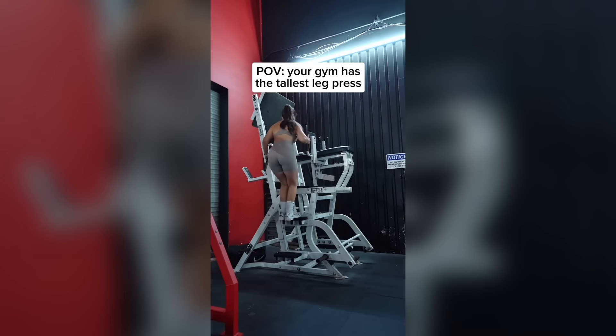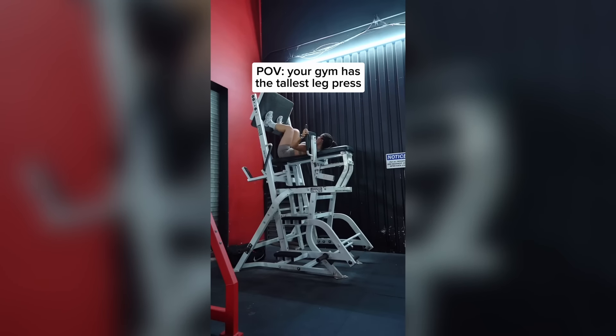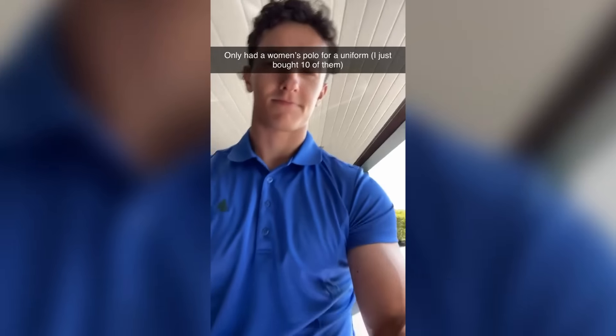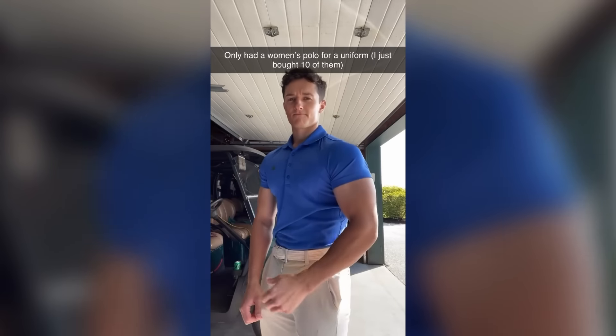Even though this is hardly that tall, it would still probably trigger my fear of heights. Honestly, I don't blame this guy one bit — he looks absolutely shredded in those.